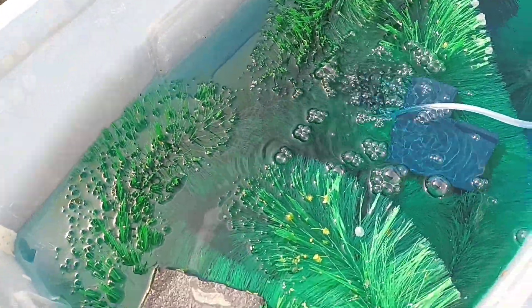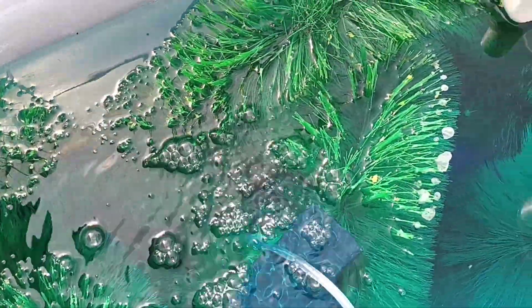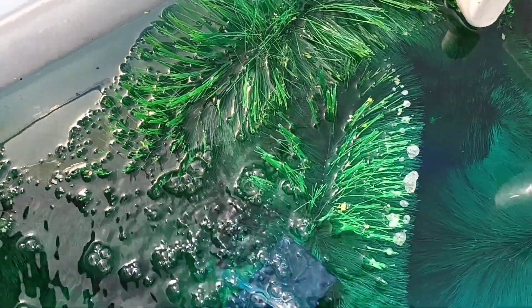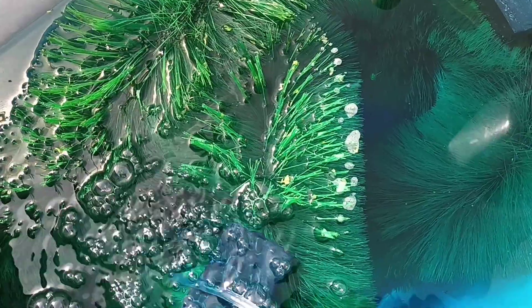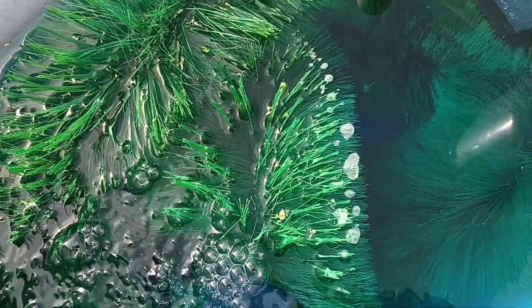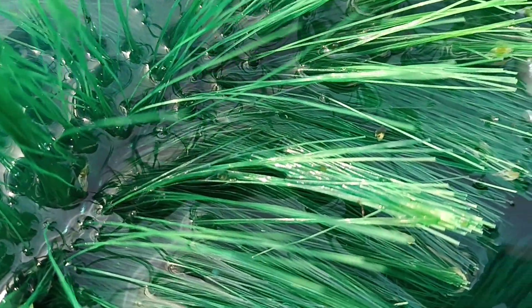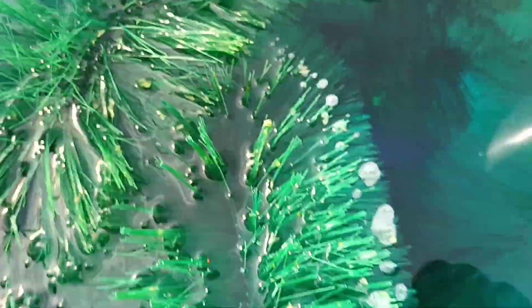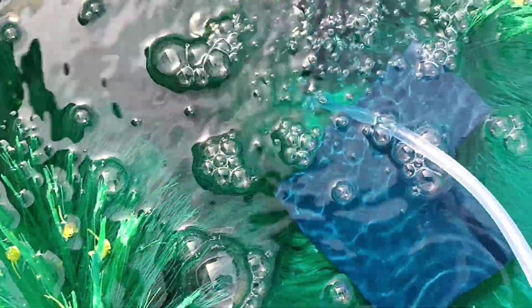The spawning mops are not in the pond anymore - the fish spawned yesterday which was Easter Sunday. I took the spawning mops out this morning to check for eggs. The spawn didn't look that interesting, they weren't really going crazy like they normally do, but they're covered in eggs. I put some methylene blue in to try and stop any fungus on the eggs and on the free swimmers when they hatch out.